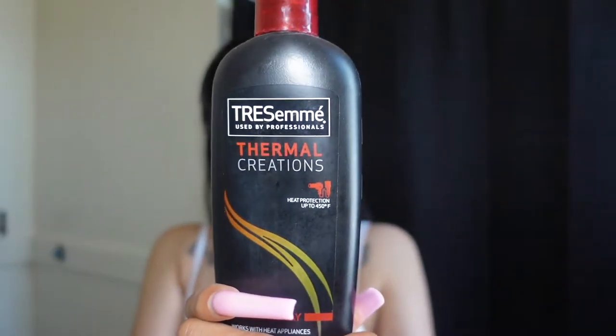I was gonna give myself a trim the other day but I'm gonna wait till this week — just a little trim so my hair can keep growing. Now I'm gonna add some TRESemmé heat protectant. I've been using this one for years. Sometimes I use it, sometimes I don't. I'm just gonna spray it mainly on the tips and let that dry for a bit.